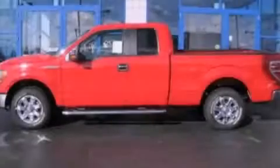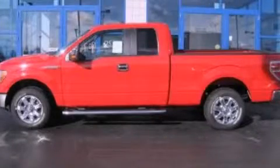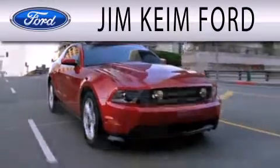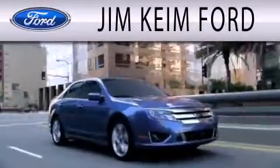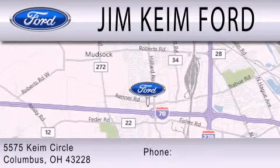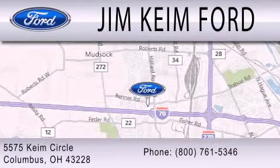Please call today to reserve this vehicle for a test drive. Jim Keim Ford is dedicated to doing everything possible to ensure that the experience you have selecting your next vehicle is as pleasant as possible. We are located at 5575 Keim Circle in Columbus.